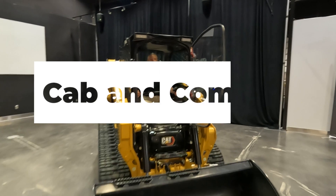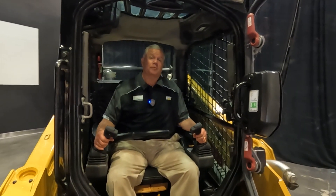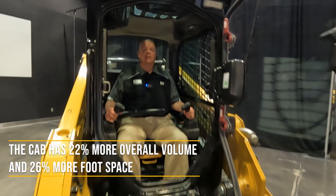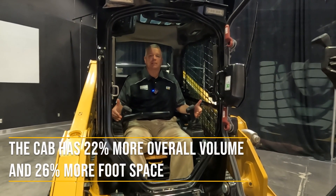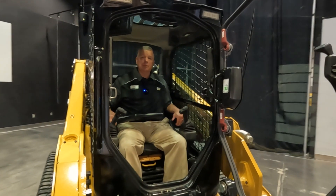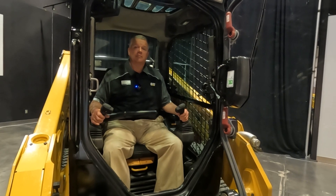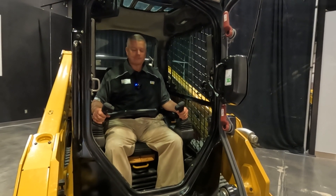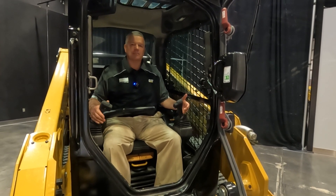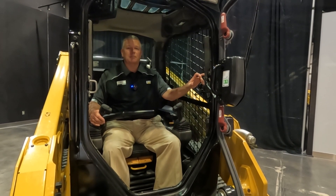Another topic is comfort. We're talking about a much larger cab than we were previously able to offer — more foot room, more headroom, more hip room, exactly where you want it as an operator. We still feature our independently adjustable arm bar and joysticks so you can get those in the right position as well. We still have cup holders, a cell phone pocket, and an X-mount cell phone holder.